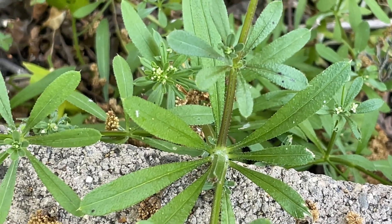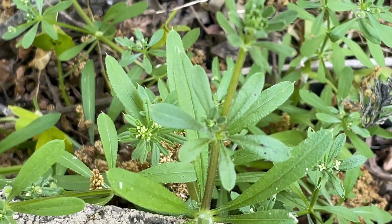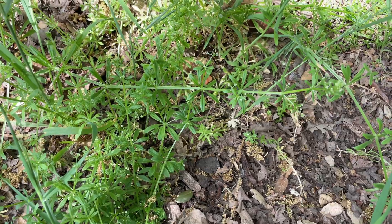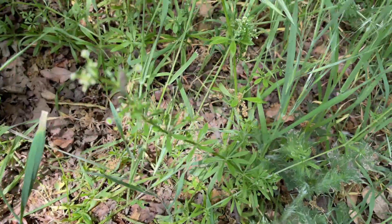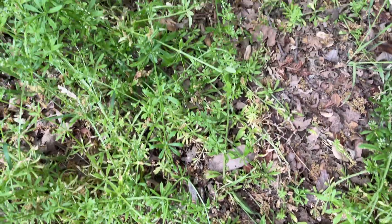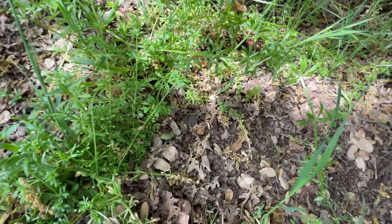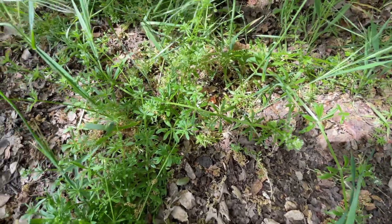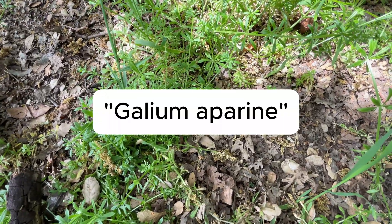Last spring, a new plant that I had never seen before popped up in my garden. Through the help of some friends, I was able to identify it as cleavers or sticky weed, but it also goes by other names such as sticky willy, grip grass, catchweed, or bed straw — which comes from its historical use as a mattress stuffing — or goose grass, because apparently geese like to eat it. It is not to be confused with another plant that also goes by goose grass, which is similar to crabgrass. This plant is scientifically known as Galium aparine.